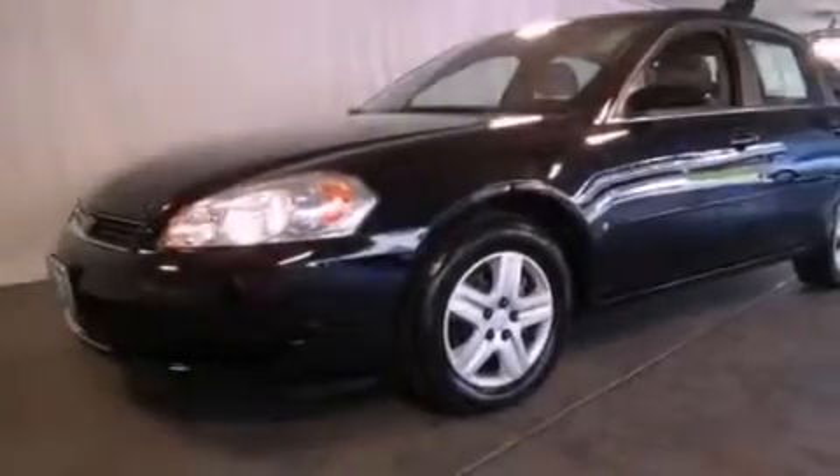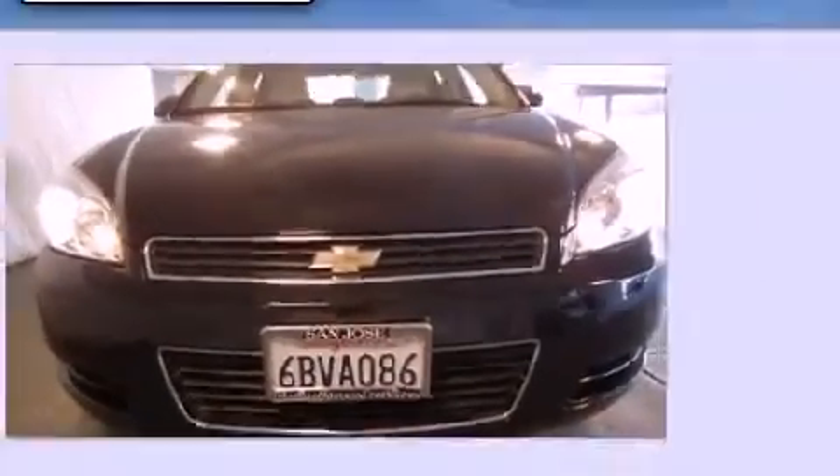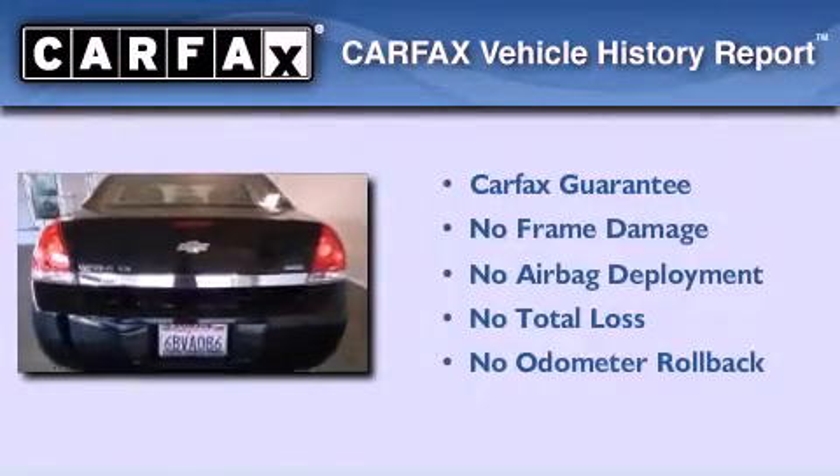With an EPA estimated rating of 29 miles per gallon on the highway, this automobile pays off in the long run. Not to mention that this Chevrolet qualifies for the Carfax buyback guarantee.